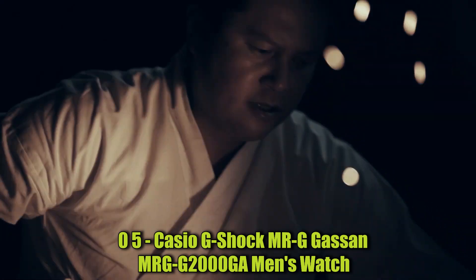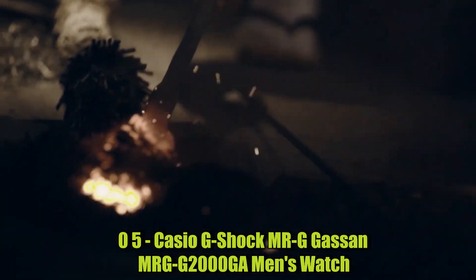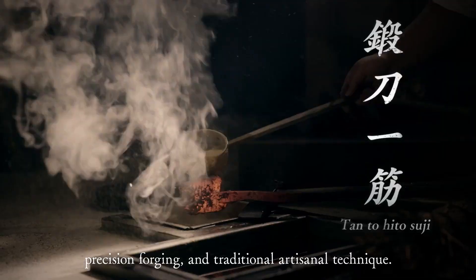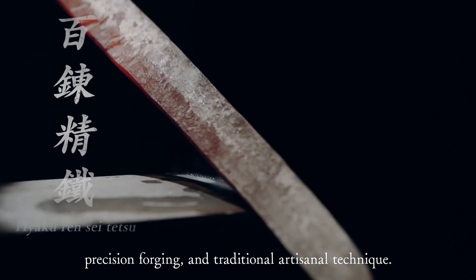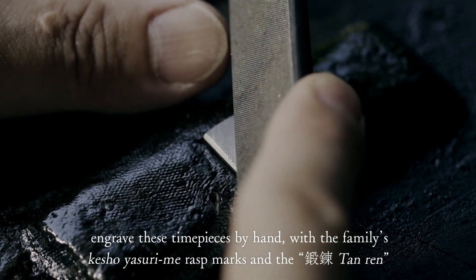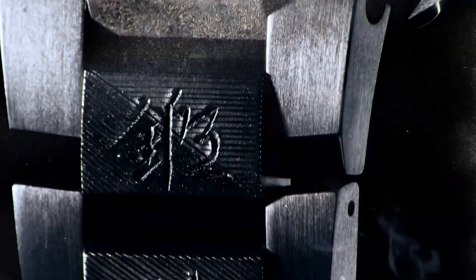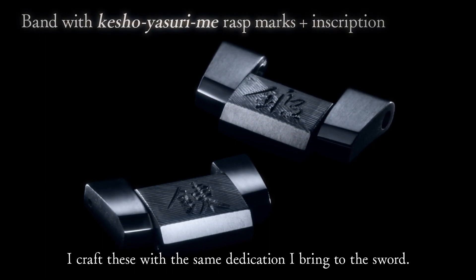Number 5: Casio G-Shock Mr. G MRGG 2000GA Men's Watch. This is a high-end timepiece part of Casio's Mr. G line. It features a sleek and stylish design with a durable titanium case and bracelet and a sapphire crystal face. One of the key features is its multi-band-six atomic timekeeping technology, which ensures the watch is always accurate to the second by syncing with radio signals from atomic clocks around the world.